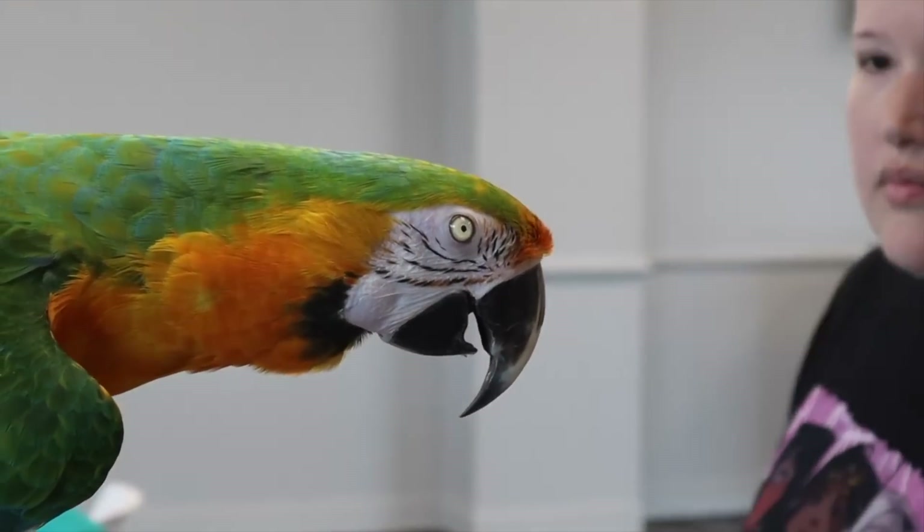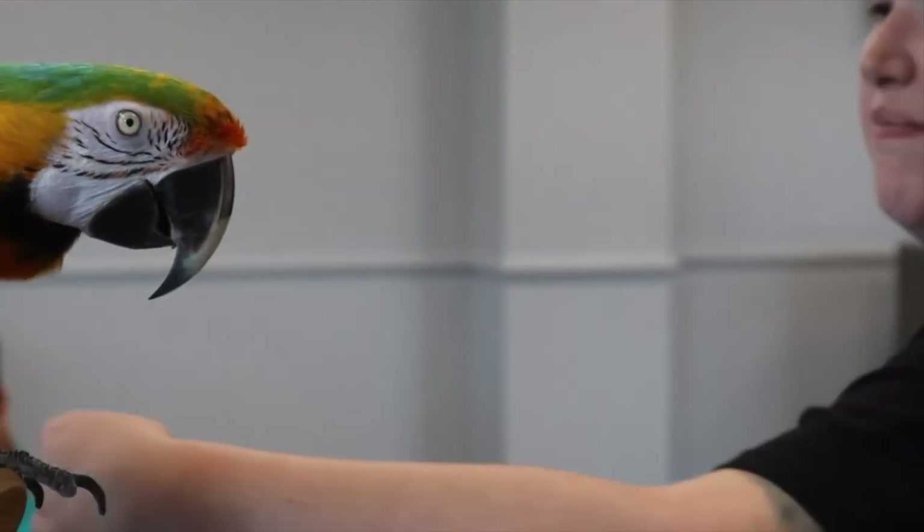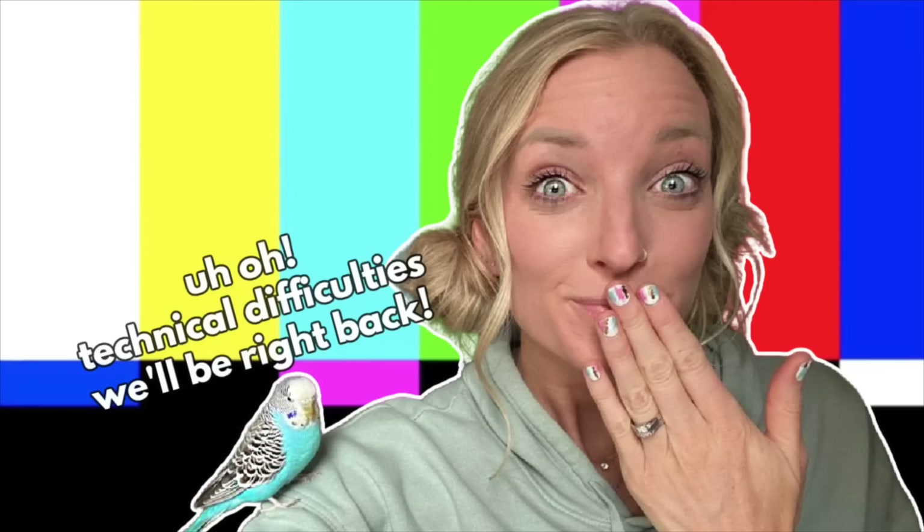This bird shows a lot of hormonal bonding to Alicia — regurgitating, wants to be on her all day, tries to nest in blankets, and won't let anyone near her when she gets into blankets in their home. So we're definitely dealing with a one-person bird in this video.